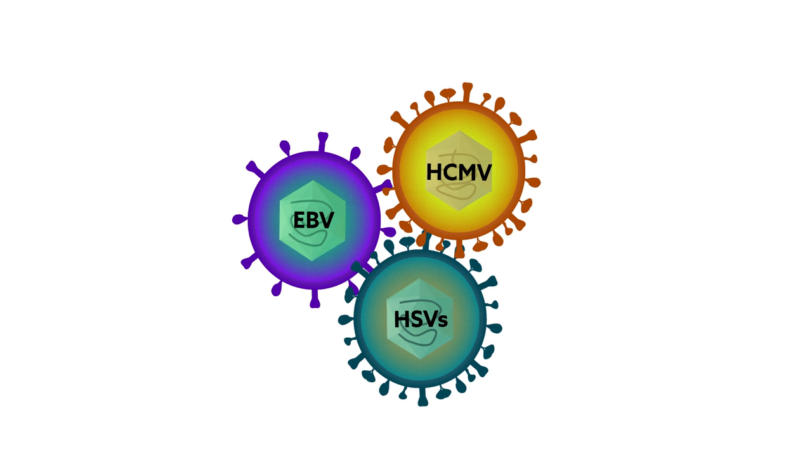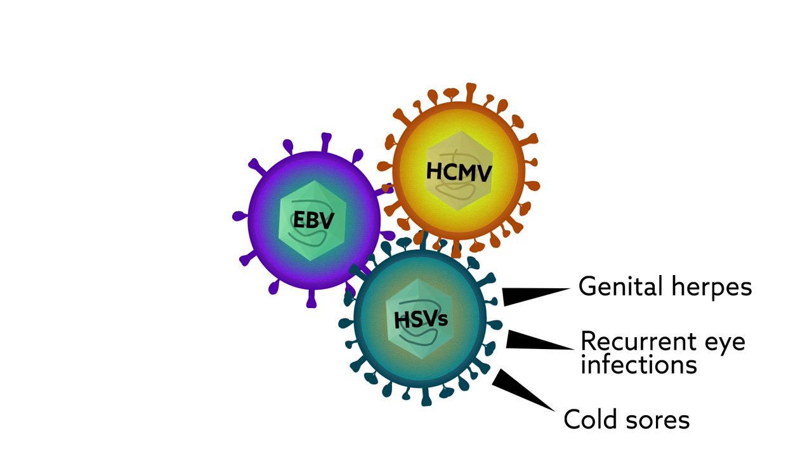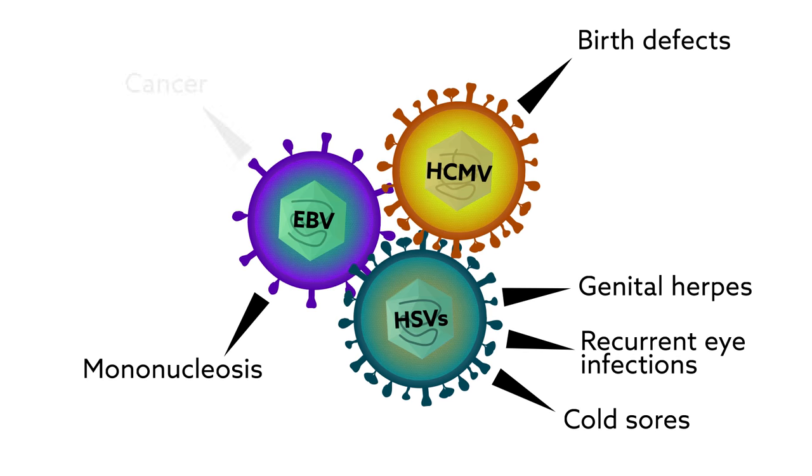Herpesviruses are all around us. The family includes the herpes simplex viruses that cause cold sores, recurrent eye infections, and genital herpes, as well as others that can cause birth defects, spread mononucleosis, or cause cancer.